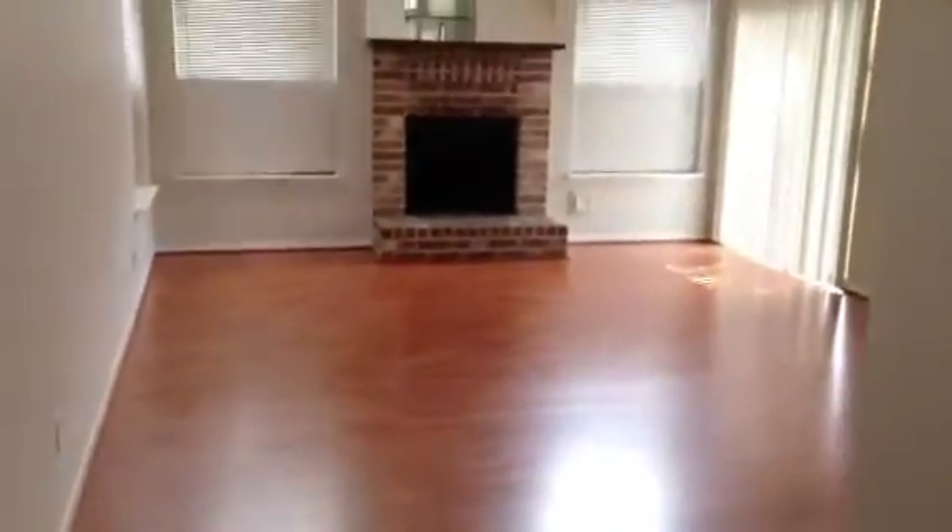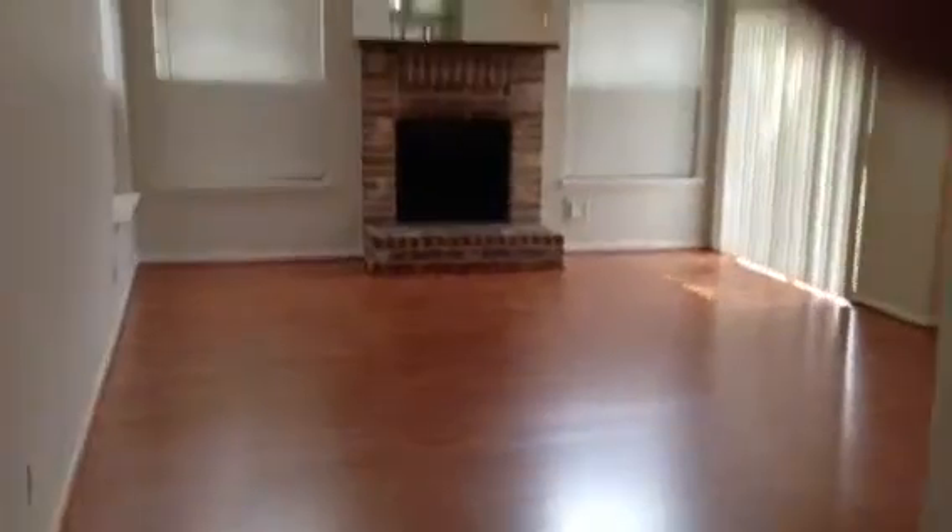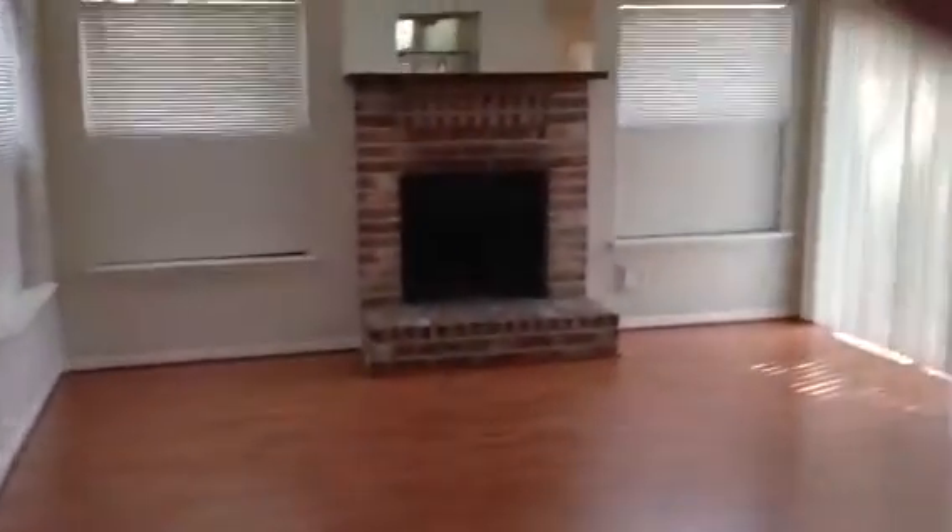The first thing you're going to notice when we walk in is the great room. So here's new tile and very dramatic hardwood floors. New flooring, fireplace. Look at the high, high cathedral ceilings as you're walking in. Really a lot of space here — dining area, living area, a little wet bar for entertaining.